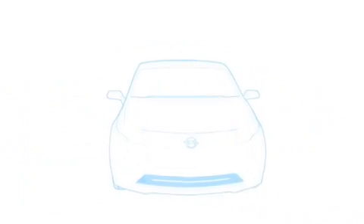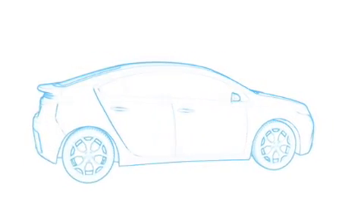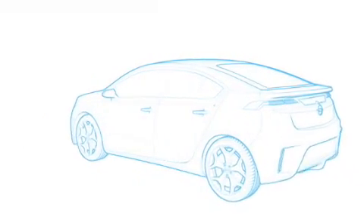The Ampera is a five-door, four-passenger car that offers style, refinement and comfort. It has a roomy four-passenger interior with 301 litres of storage space.